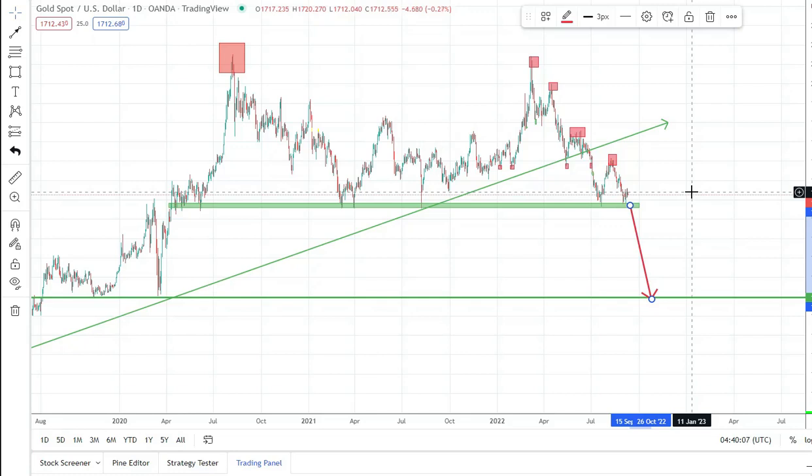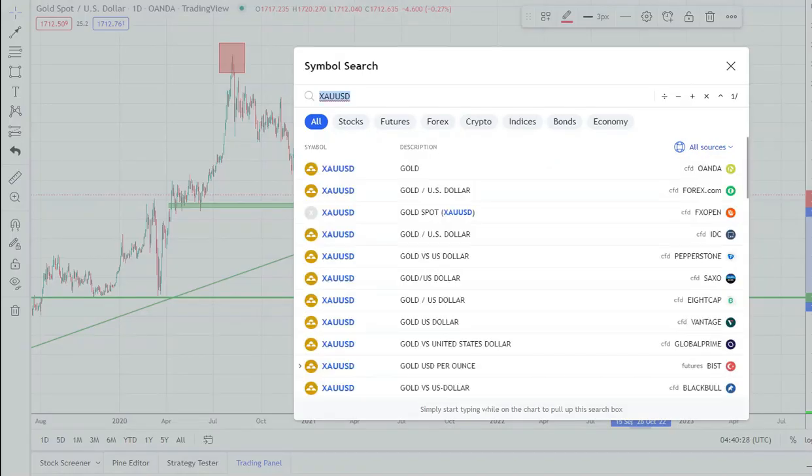Usually when we speak about the price of gold we look at XAUUSD, but gold is an asset that now moves by itself — it has a value of itself. So let's look at other pairs containing gold.